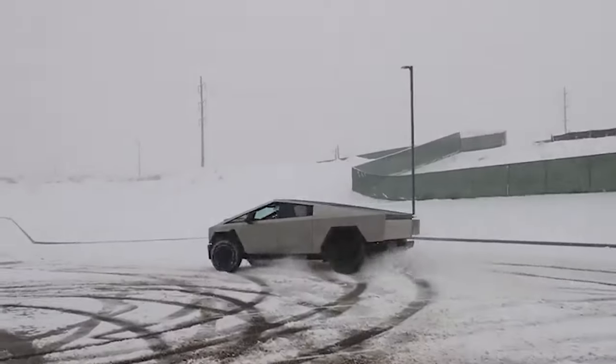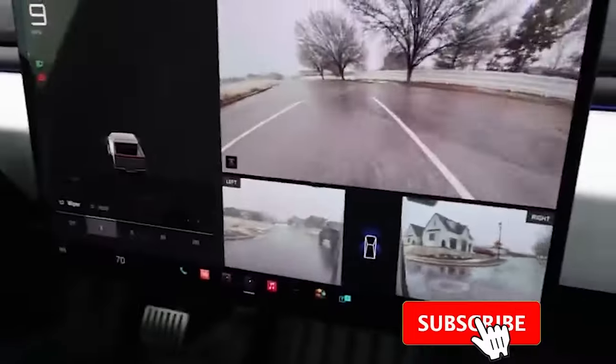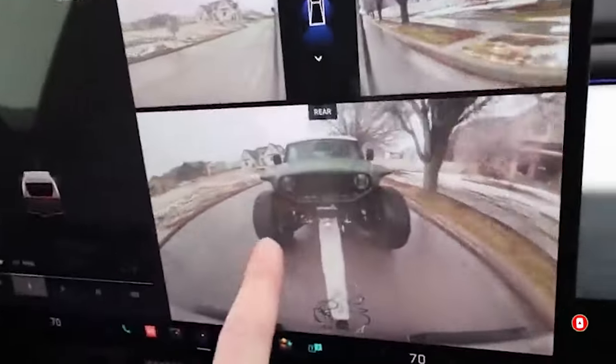So what do you think about the Tesla Cybertruck getting 103 miles of towing range in the worst conditions possible? Let us know your thoughts in the comments below. Don't forget to give this video a thumbs up if you liked it — that is so important for getting our content out to more people. Thanks for watching and see you in the next video.